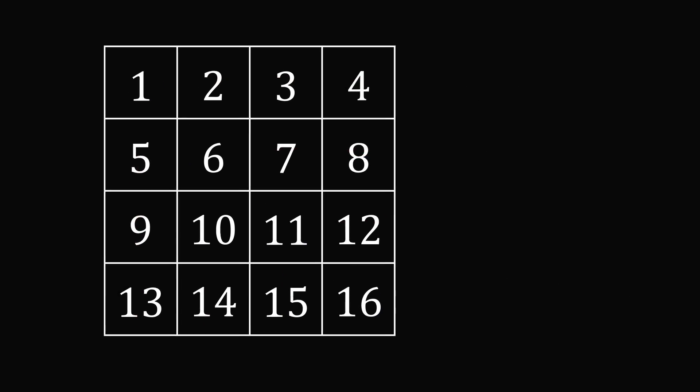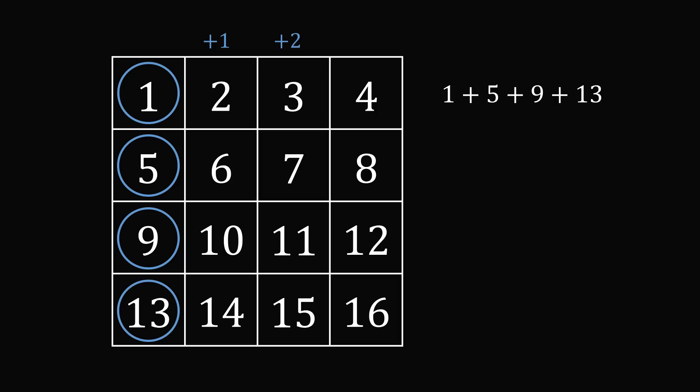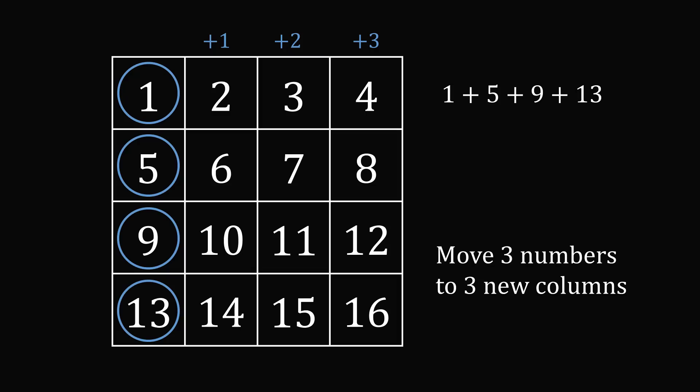So let's look at it from a different angle. Let's imagine we pick four numbers that are in different rows but all in the first column — this would not be a valid selection because we need the numbers to be in different columns. The sum of these four numbers is 1 plus 5 plus 9 plus 13. But now we need to move three of the numbers to different columns. If we go from the first column to the second column, we're adding 1. To the third column, we're adding 2. To the last column, we're adding 3. So we need to add 1 plus 2 plus 3 to the sum of 1 plus 5 plus 9 plus 13, and we get 34. That's one way to see the magic sum is always constant at 34.